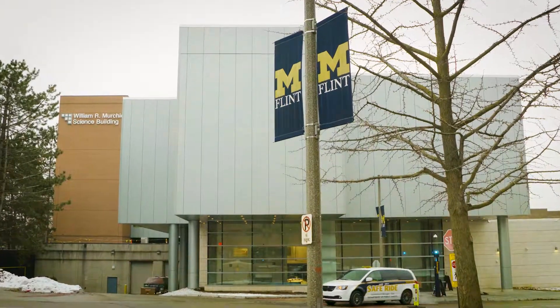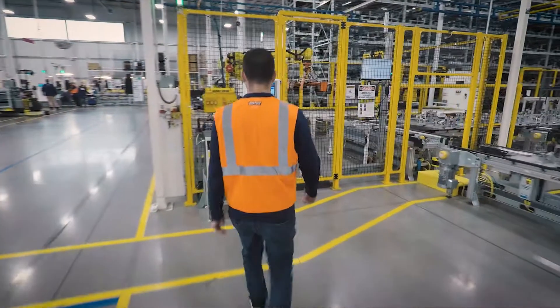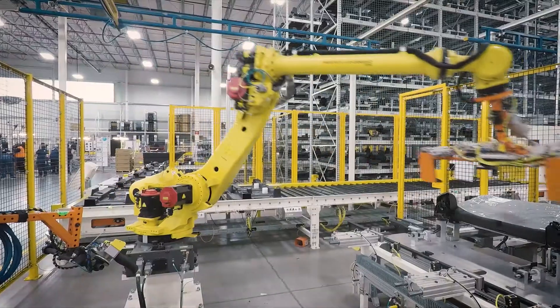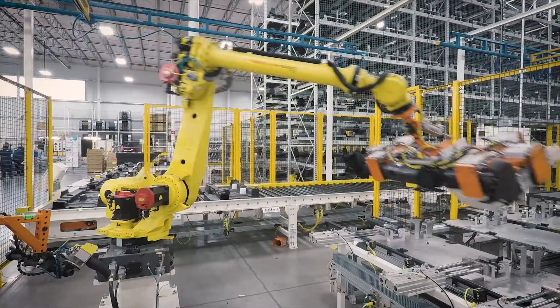We have a miniature training robot — it's the same company that made the robot out on the floor. We're going to help them understand how to run that robot, so that when they go to a facility they just see a larger robot, but it's the same ideas, being controlled in the same manner.